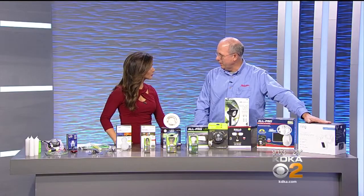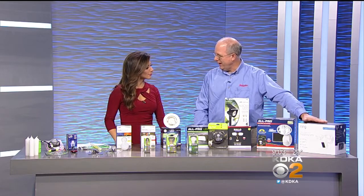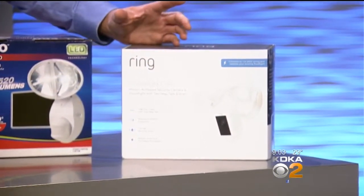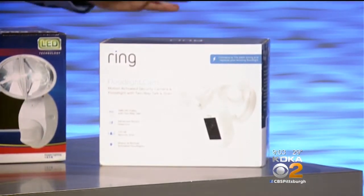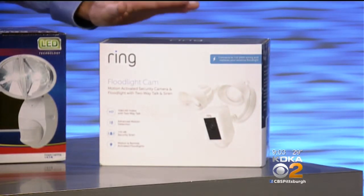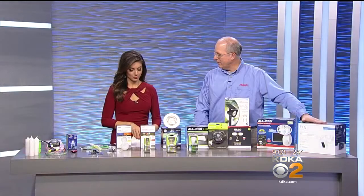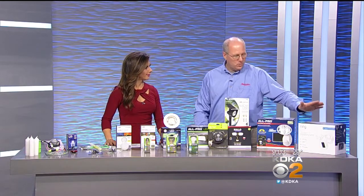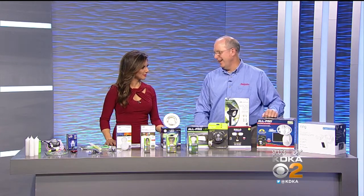The first one is this unit called a Ring. You can replace your front porch light or a floodlight on the house. It does everything — it has a motion sensor and a camera built into it. Very simple, just two wires, and now everything can be operated by your phone. You can see who's coming up to your house, it's two-way talk, you can turn on a siren, flash the lights — a full security system all in one box, running through an app on your phone.